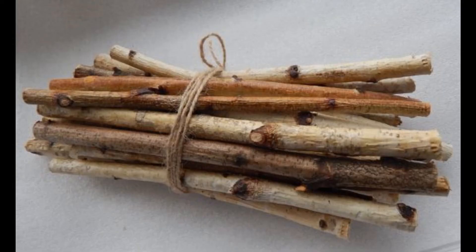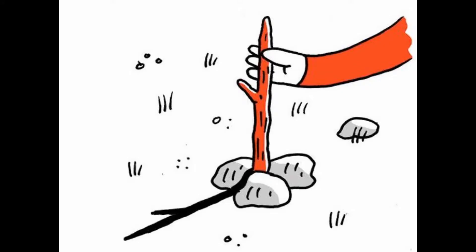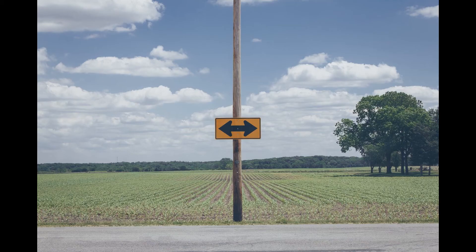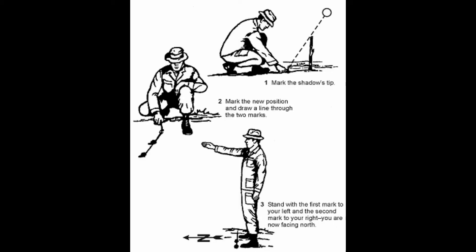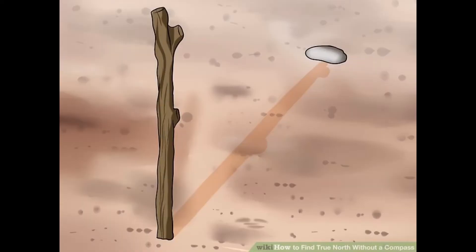Number one: the Shadow Tip Method. Take a stick and fix it vertically in the ground. You can also use a pole if you have one — the taller the stick, the easier it will be to find the direction. Now visualize the shadow cast by this stick. Make sure the shadow falls on a plain, even ground. Mark the tip of the shadow with a pebble or stone.